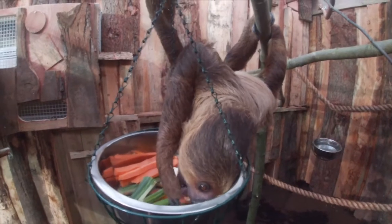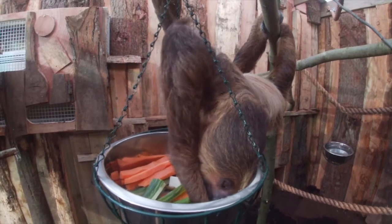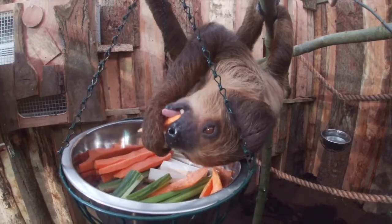That means our sloth can actually hang horizontally just off the weight of their back legs to reach out for another branch in front of them, which means they're perfectly adapted for life in the canopy.